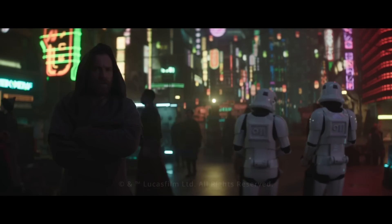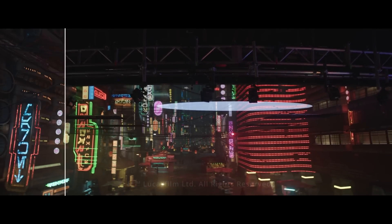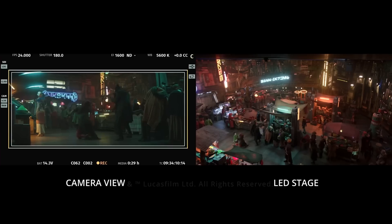At ILM we have a bunch of ongoing challenges to create content that our audience have never seen before, and one of the biggest ones that I've been involved in is trying to create a platform that will literally allow our creatives to do anything they want in real time.